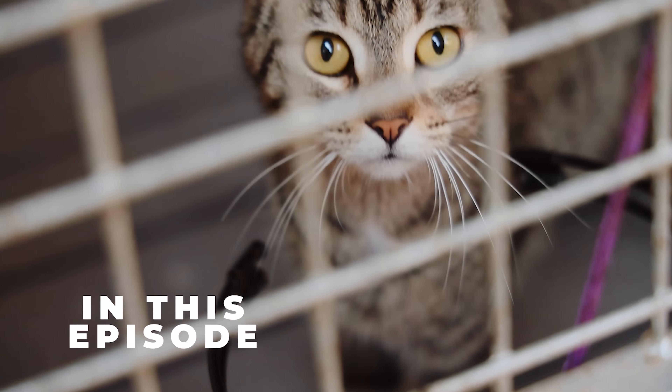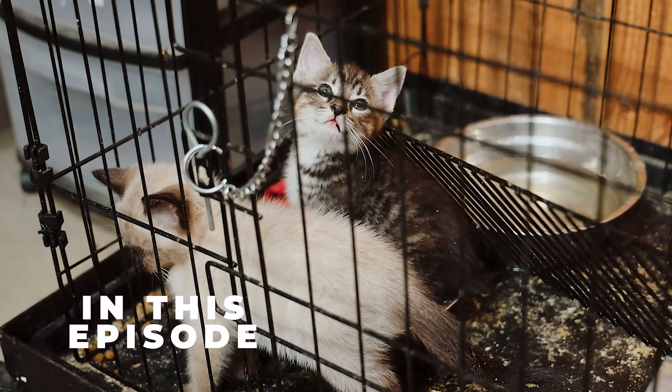We have lots of cats here. Come spring and early summer, we get a truckload of cats.